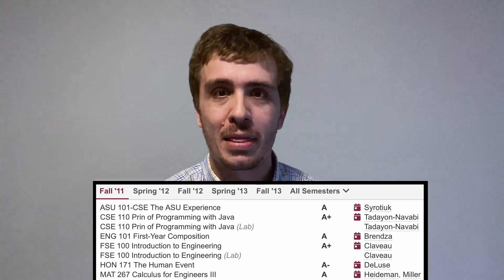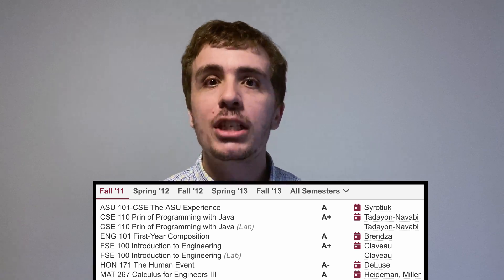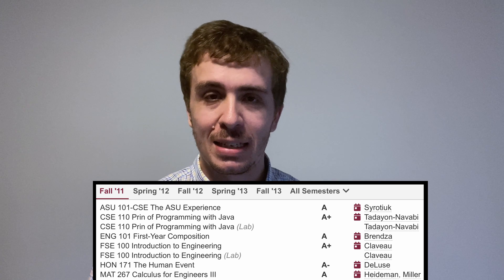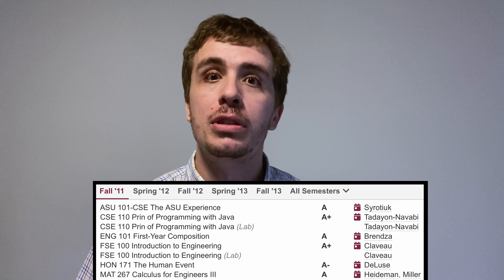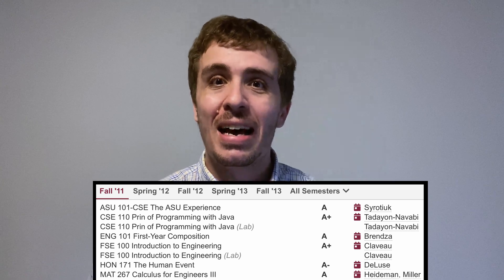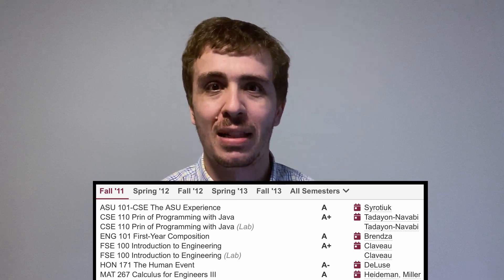Intro Engineering — I actually taught this class twice, which is really cool. It's kind of like CSE 110 in that you program things, but more applied in the sense that you work with Lego robots. Some of the things you got to do were having teams of students compete against each other in a sumo ring, designing their own robots with their own strategies. I actually have videos on one of my other channels dedicated to all of the matches in my classes. It's a really fun class.